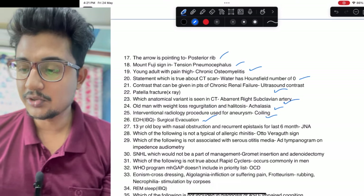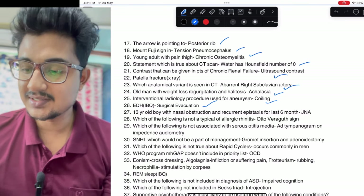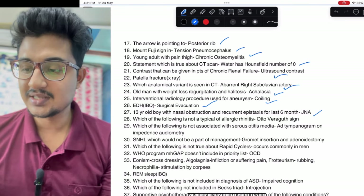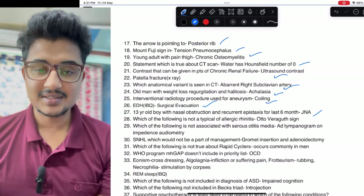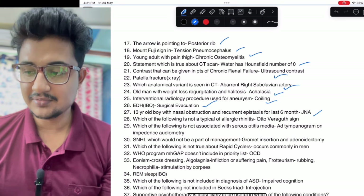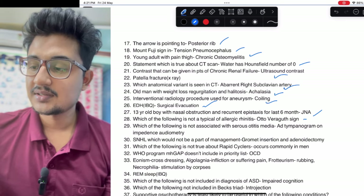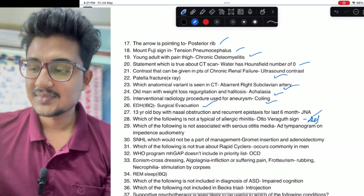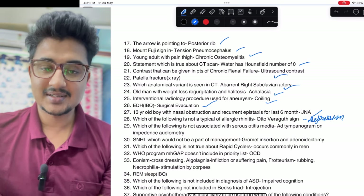Thirteen-year-old boy with nasal obstruction and recurrent epistaxis: it is juvenile nasopharyngeal angiofibroma. Which is not typical of allergic rhinitis: Salaam sign, Dennie-Morgan sign were given, but Oto-Vargot sign is seen in depression — it is one of the signs seen in depression.